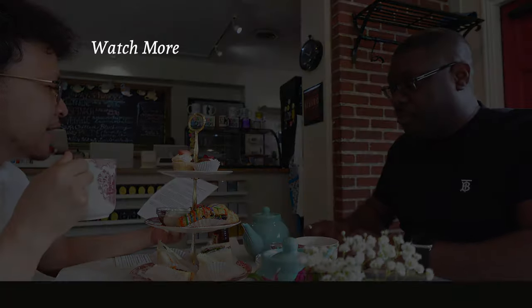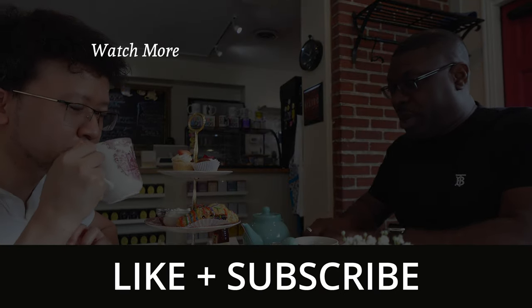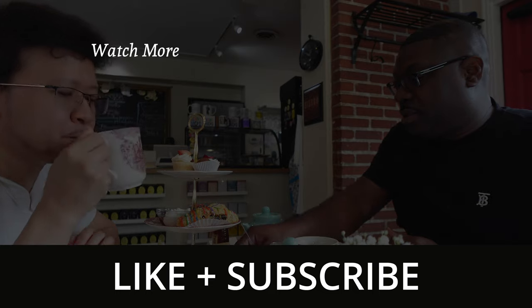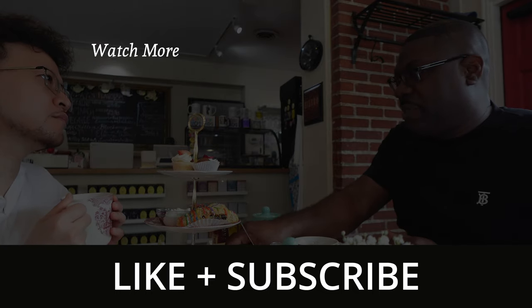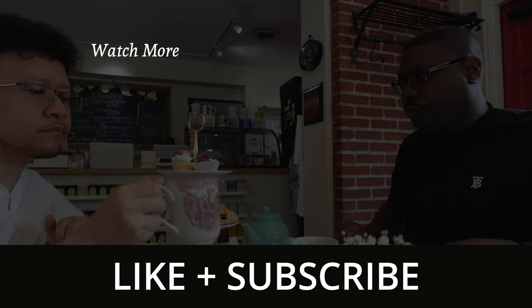Thank you so much for watching. If you enjoyed it, please like and subscribe to my channel. I'm a travel blogger and have so much more to share. Send this to your bestie who's coming to Columbus and let me know in the comments if you would visit Cambridge Tea House for afternoon tea. Happy travels!